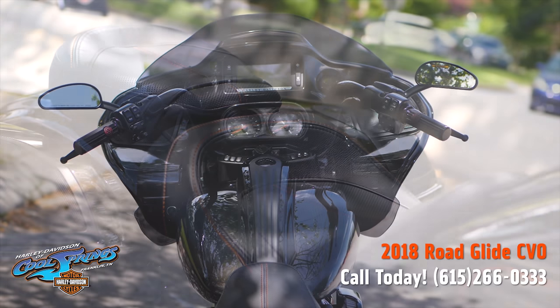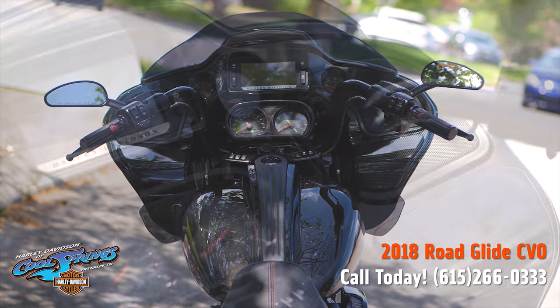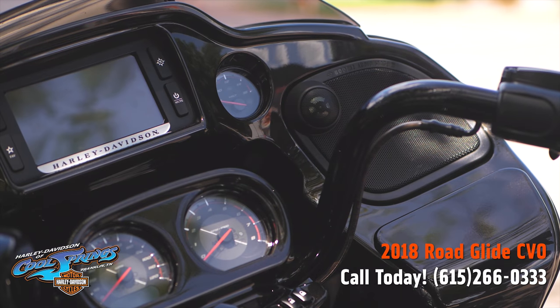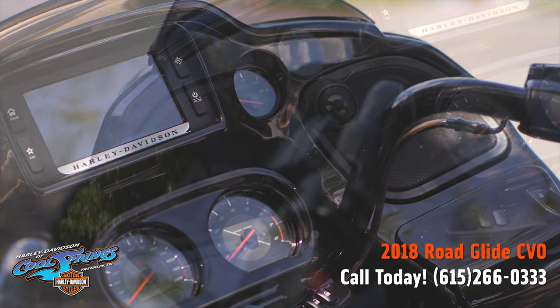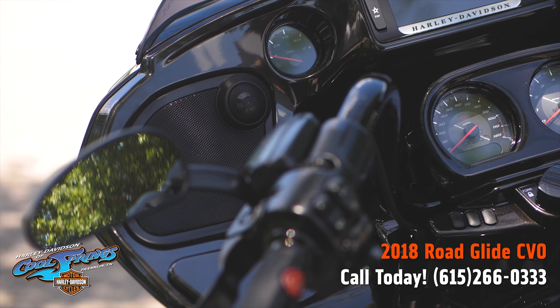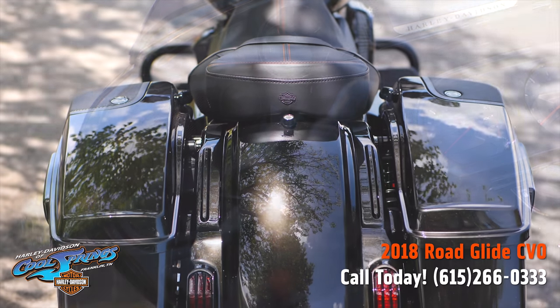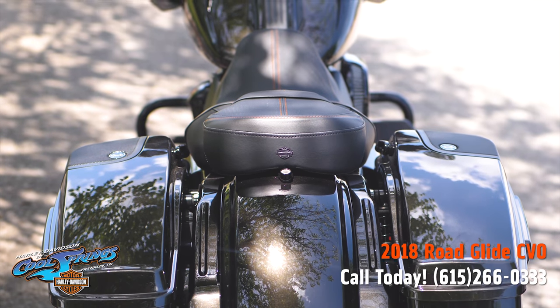As we come up over the tank and look at the inner fairing, you're going to see the premium gauges, the 6.5 infotainment screen, and these awesome speakers. These boom audio speakers are in the saddlebags and the fairing. Unbelievable — the sound is incredible.